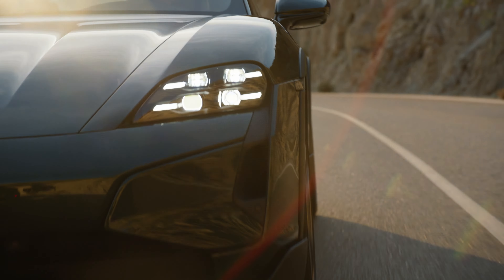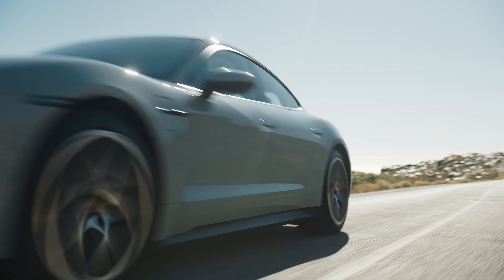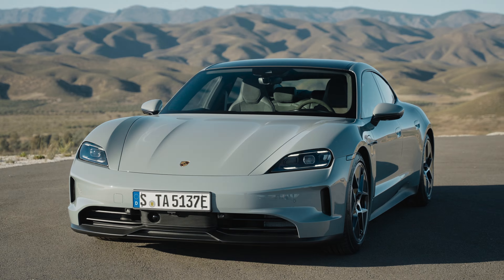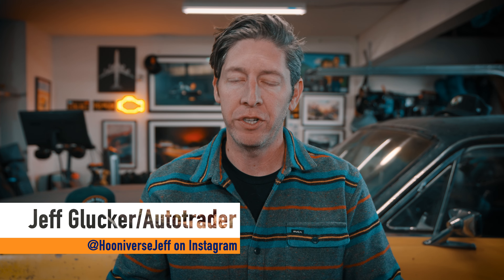It was only a matter of time. Porsche has been prepping a major update to its Taycan, and now the automaker has delivered in a big way. The 2025 Porsche Taycan gets upgrades that boost power, range, and charging efficiency, and so one of the coolest EVs out there just got even better.